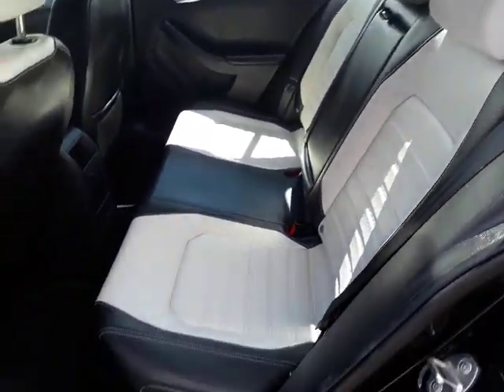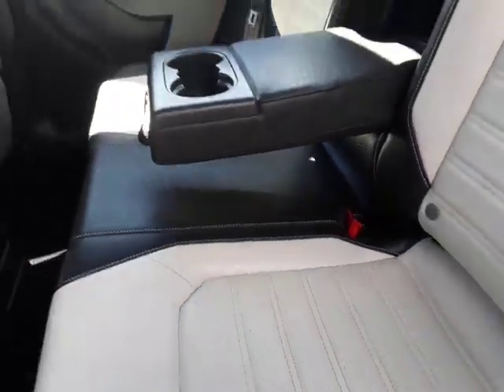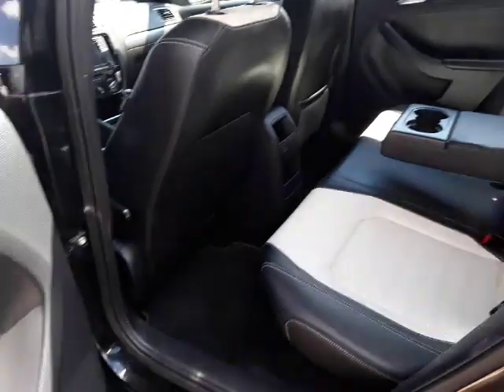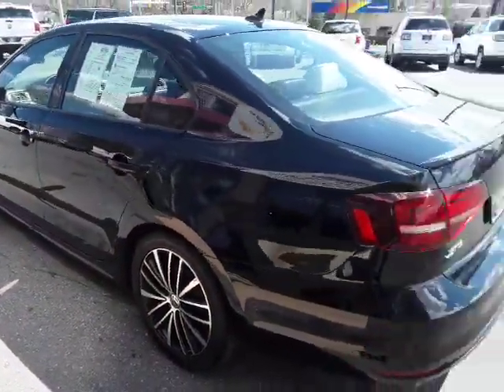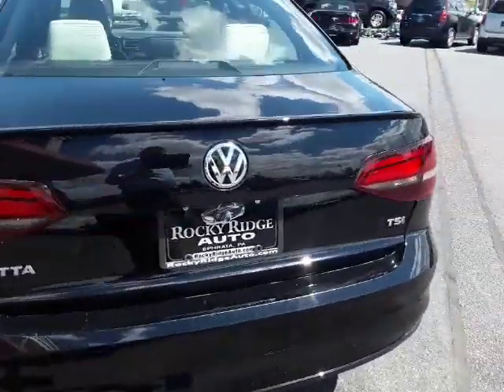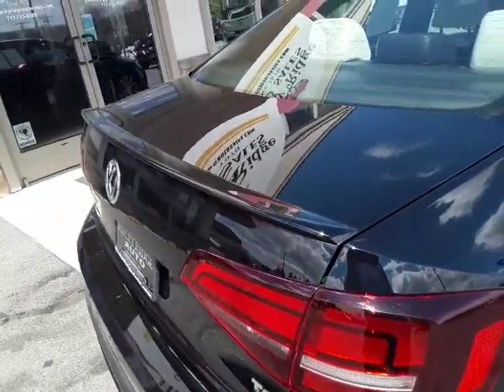It's a real pretty two-tone leather interior with a fold-down armrest in the center and a couple of extra cup holders. Part of the Sport package — as I mentioned — is the alloy rims, but also the rear spoiler, which really makes it look sleek.